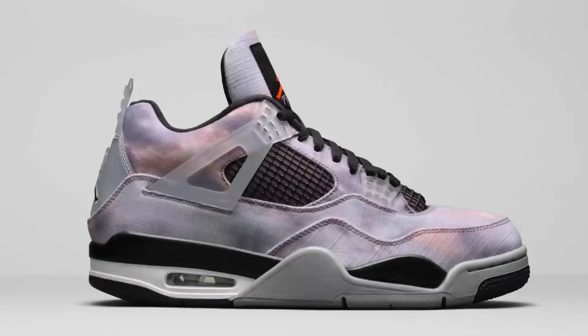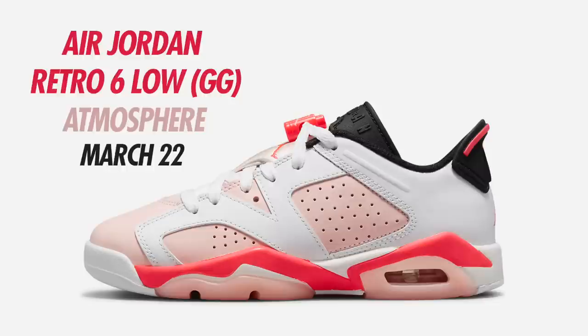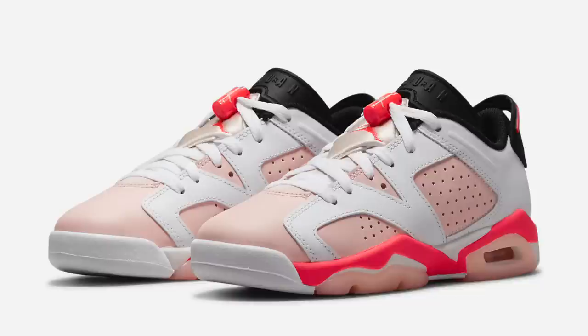The Zen Master 4s are a men's-only release retailing for $210. The colorway is Amethyst Wave, Bright Crimson, Black, and Cement Gray — stay tuned for an update. More for March, we have a grade school exclusive Air Jordan 6 Low — the Air Jordan 6 Low White Atmosphere Infrared 23 and Black. Originally set to drop in January, then pushed back to February, then to March. The current release date for this grade school exclusive is March 22nd, retailing for $125.